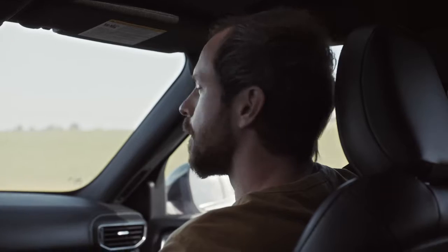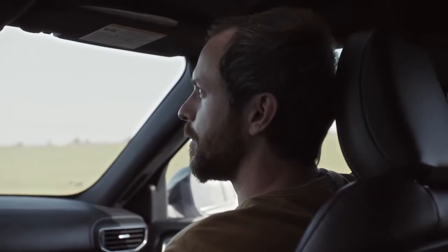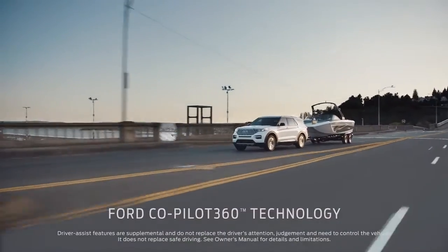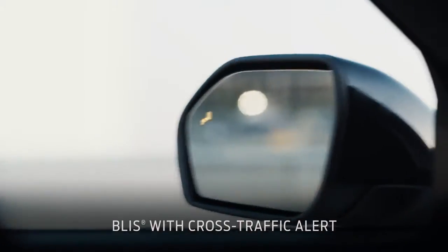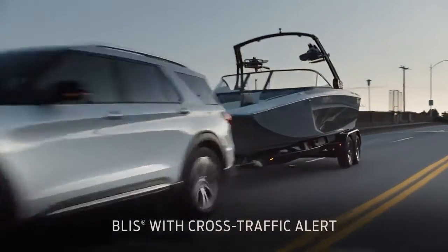We live in a really distracted world, and we can control what we do in our own vehicles, but we can't control what people do in their vehicles around us. So the Ford Co-Pilot 360 is a grouping of features that's designed to increase the confidence that the driver has. I use these features all the time, especially BLIS. It's always nice to know if somebody's there. That gives me peace of mind when I'm driving.